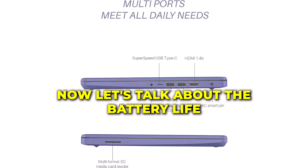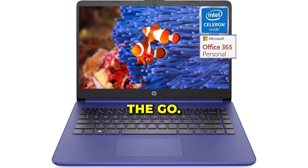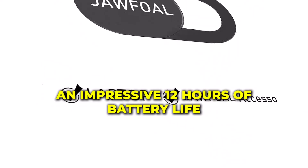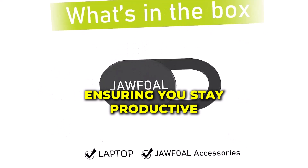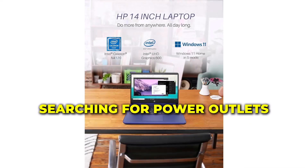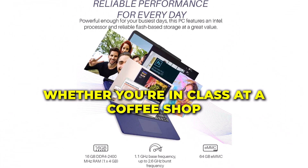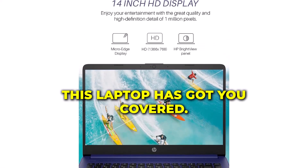Now, let's talk about the battery life — a crucial aspect for those always on the go. The HP 2023 promises an impressive 12 hours of battery life, ensuring you stay productive throughout the day without constantly searching for power outlets. Whether you're in class, at a coffee shop, or in a meeting, this laptop has got you covered.